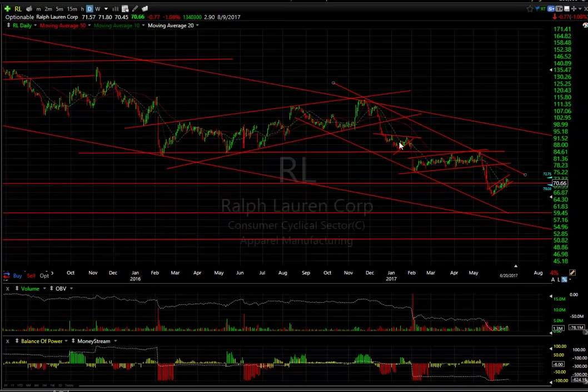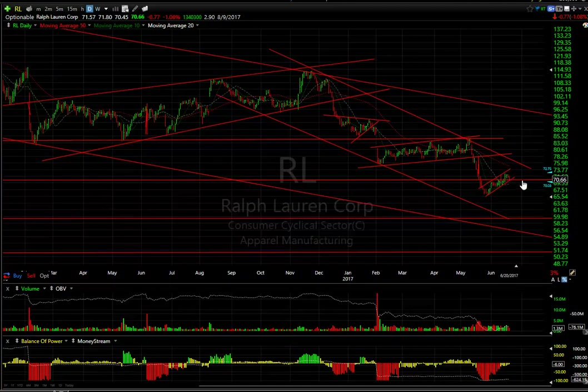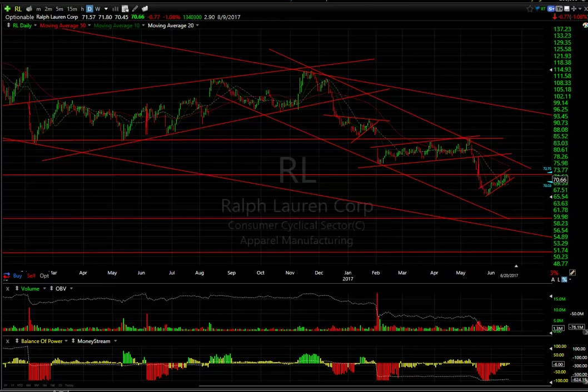Ralph Lauren — in the big bear flag yet again. I don't think this is done on the downside. I'm thinking a rollover to the 60 and then 55 ranges, or less, may take place.